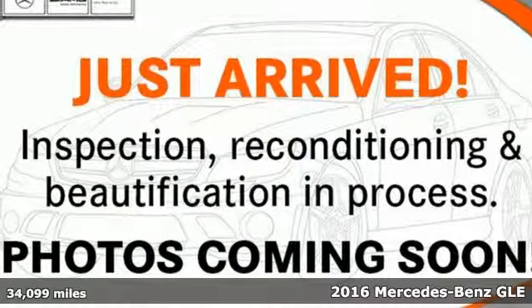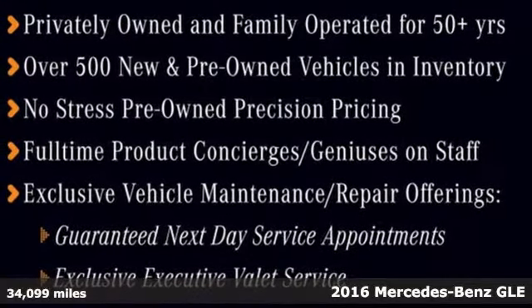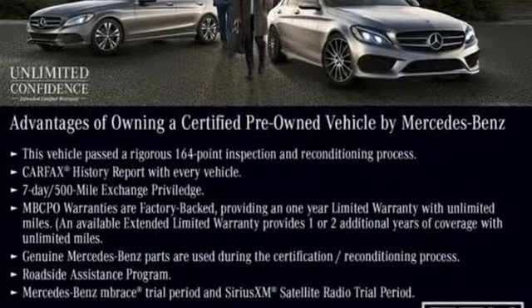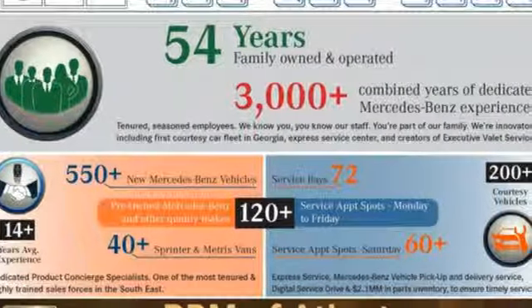It's a 2016 Mercedes-Benz GLE. The M-Class has been given a fresh start with a new name, updated style and even more performance and safety. This GLE's aggressive exterior has been refreshed with a new grille, redesigned headlamps and larger intakes on the front bumper.